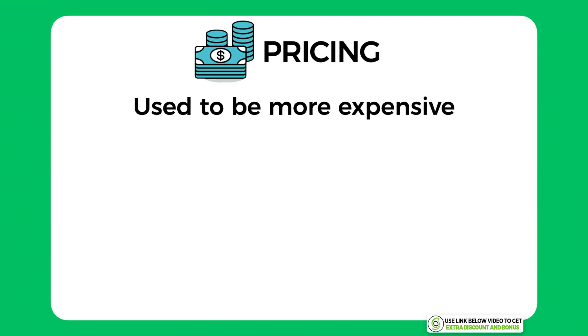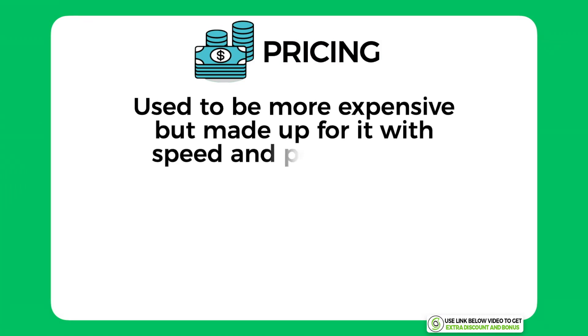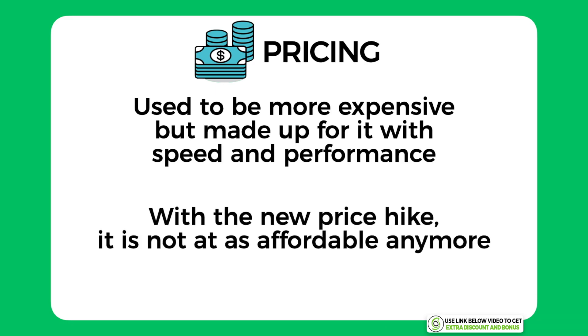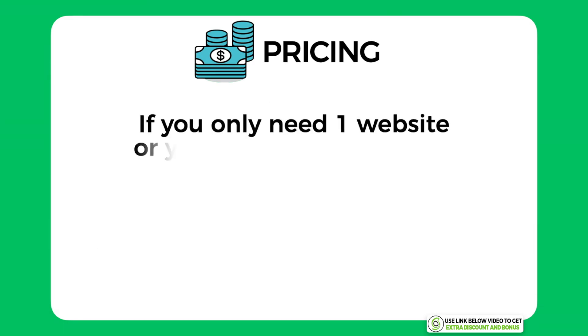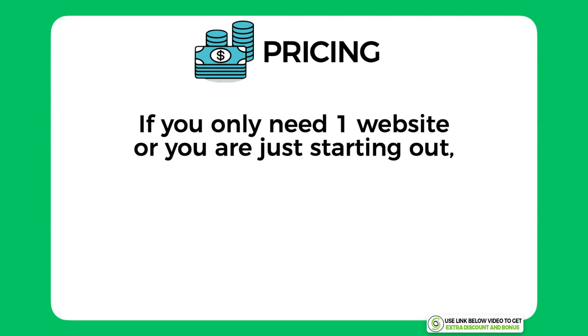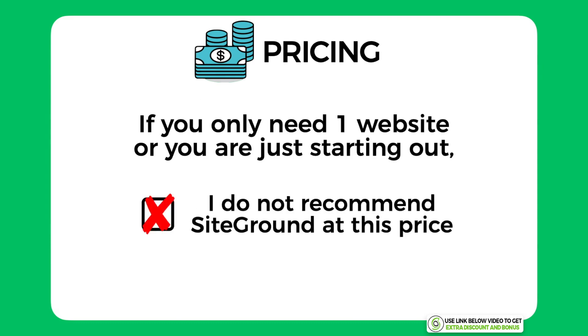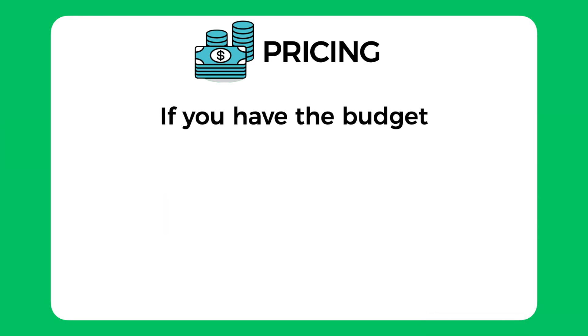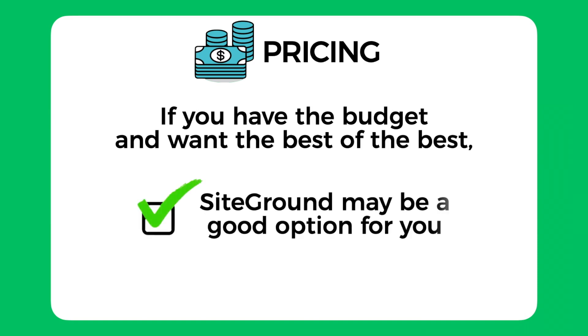The overall pricing score I would give SiteGround is only a 5 out of 10. SiteGround used to be slightly more expensive but made up for it with performance and speed, but now with the new price hike I really don't think their price is great. If you're someone who only needs one website or is just a beginner starting out, I would 100% not recommend SiteGround at this price. If you're someone with a budget who just wants the best of the best, then SiteGround may still be the best option for you.